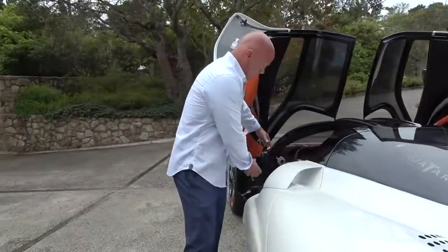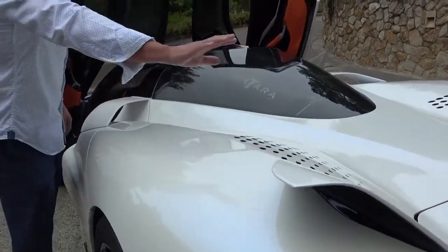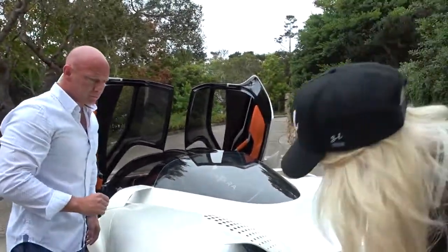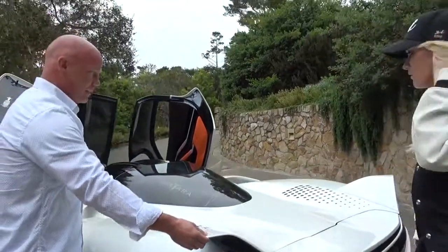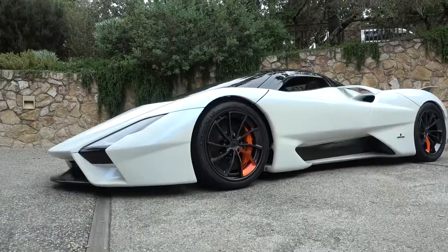The body has a coefficient of drag of 0.279, which is the lowest of any hypercar. Combined with 1,750 horsepower, that gives us great confidence we will exceed 300 miles per hour. This area here keeps the air attached to the body as it runs down the tunnel and accelerates over these holes. The wings are static and keep you stable at high speeds in a straight line. We can also raise the nose to go over speed bumps or load it in a trailer.